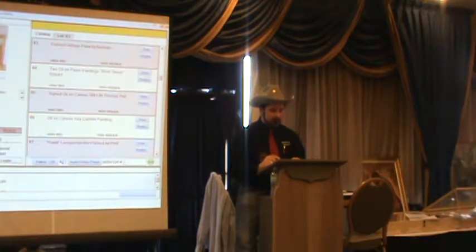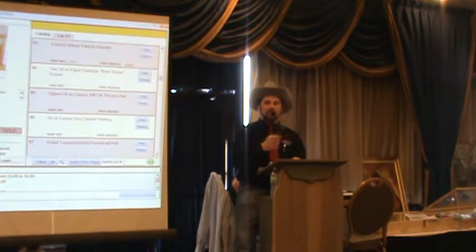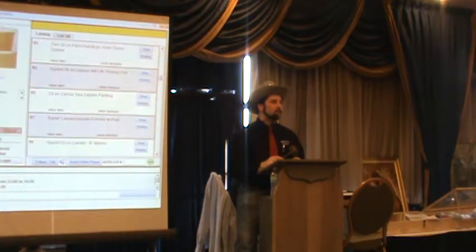Lot 83: framed vintage paint-by-number, 'Boy with a Rabbit.' They do sell on eBay — don't ask me why. There's a mention of a long conversation last night about someone's new pet rabbit and whether they want this painting — 'No, thank you. It's a rabbit.' Starting at $10, sold at $10 to bidder number 57.